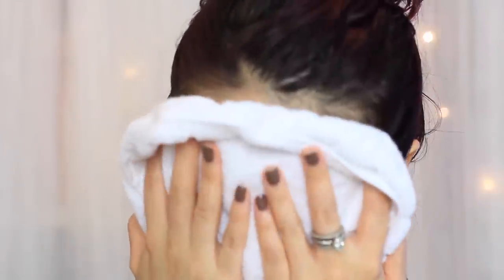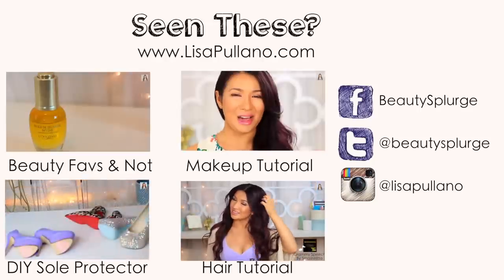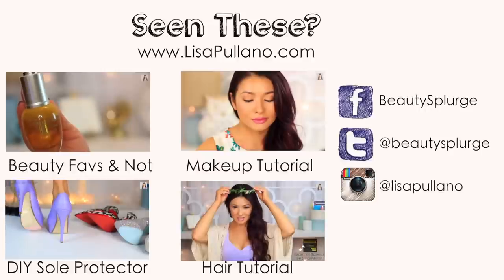I rinse the mask off with warm water and pat dry with a clean towel. Patting retains moisture from the mask ingredients and leaves my complexion glowing and silky soft. It's affordable to make and these ingredients can be used in so many ways — most of them you can even eat! Check out my other videos and I'll see you guys soon!